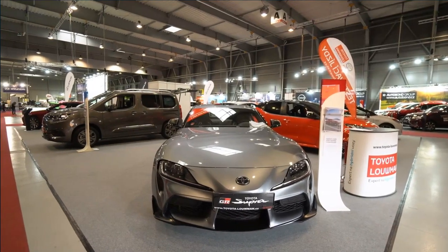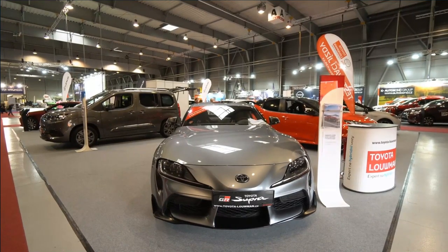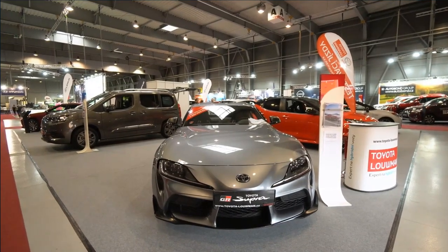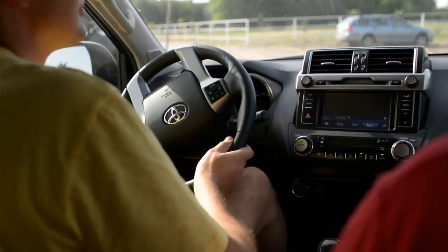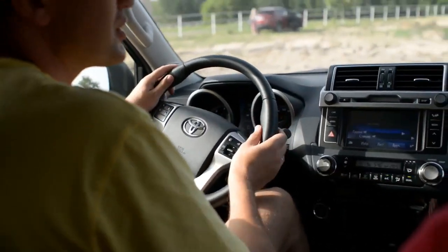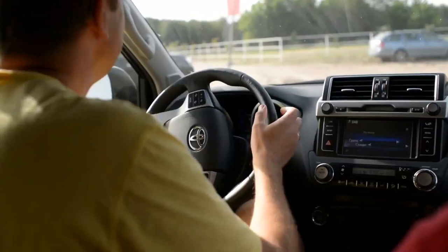Standard second-row bench seating or available captain's chairs return depending on trim level, and new this year is a reclining and sliding third row. The last row was previously reclinable, but the new Sequoia now also has six inches of total range to slide forward or back. With the third row folded away, the Sequoia has a new removable shelf system for the cargo hold that can be arranged in different configurations. Although the Sequoia is spacious inside, it's not as gigantic as some of its segment rivals.